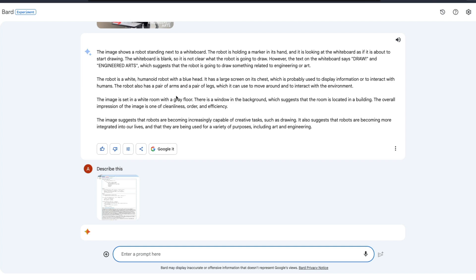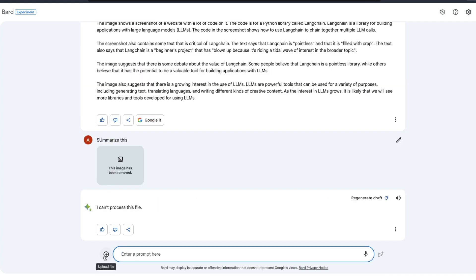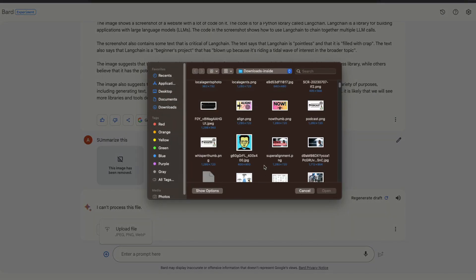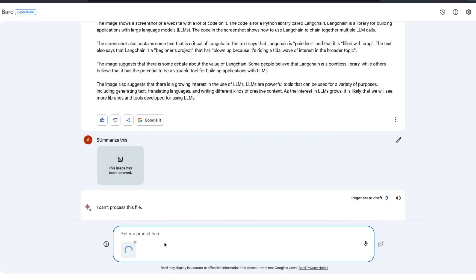I give it a Reddit screenshot where the post name is 'LangChain is Pointless.' The way it describes this is quite amazing — it says it doesn't have personal experience, it says the text says 'LangChain is pointless' and that it 'is filled with crap.' It talks about what's happening. At times some images may not work fine — that's completely fine. I upload another image and say 'explain this picture to me.'